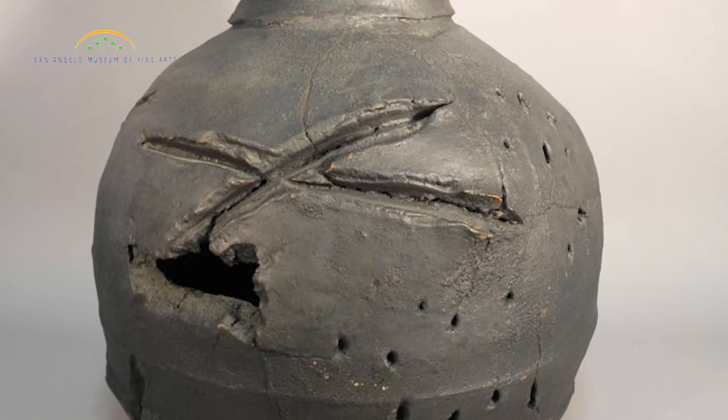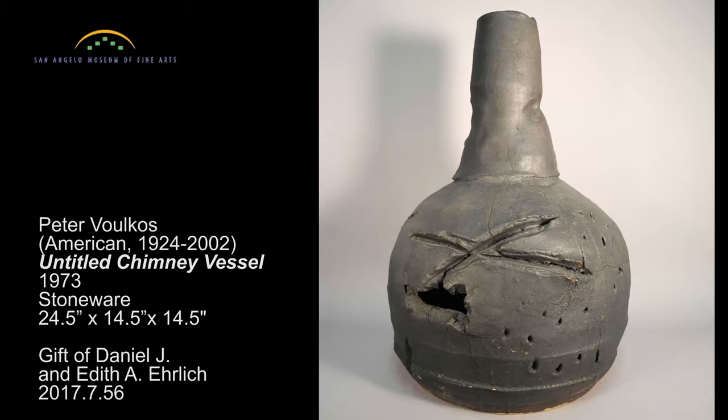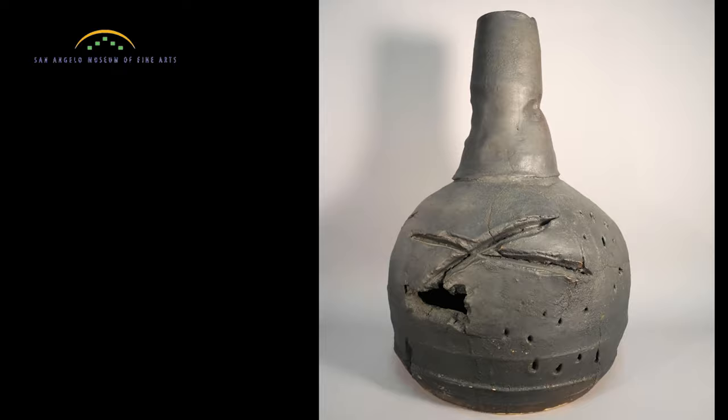As you can see, this is not a functional vessel. Rather, the gashes, slashes, and globs in and on the surface allow you to feel the expression of emotion and gesture, much like the splattered paint across the surfaces of Pollock's paintings.